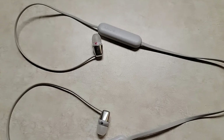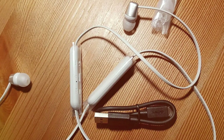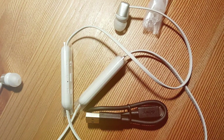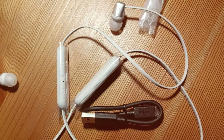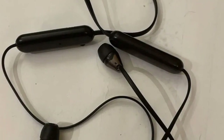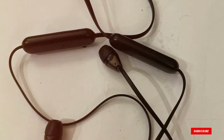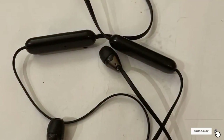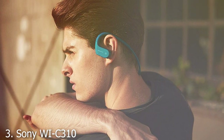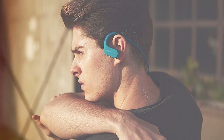This neckband features a lightweight, durable design — you can wear it for hours without feeling any discomfort. Usability is another area where this headset shines; it's equipped with intuitive controls that allow you to switch songs, take calls, and adjust the volume effortlessly. Its quick charge feature is a lifesaver for on-the-go moments — just 10 minutes of charge time gives you a whopping 60 minutes of playback.